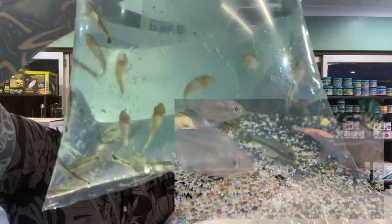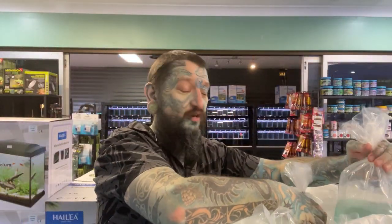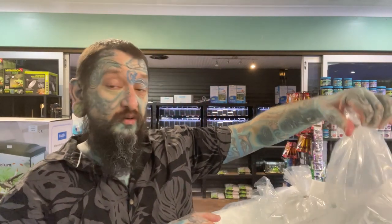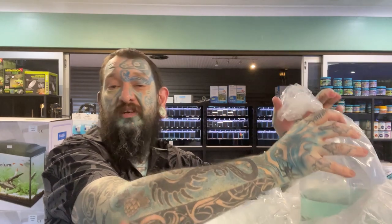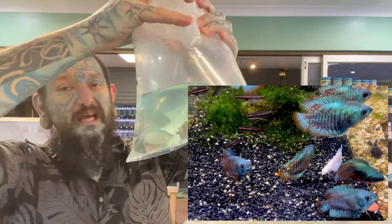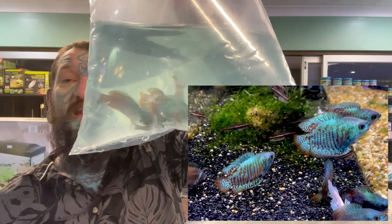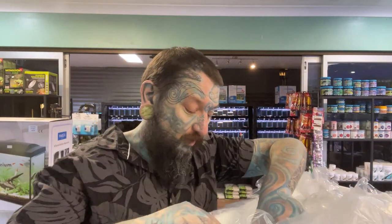Otocinclus catfish - heaps of otos! We just lucked out that they had good ones this time. They all look pretty good, nothing dodgy in the bag which is great because sometimes these guys don't travel well. They'll be ready for sale in a couple of days. If you don't know what an otto is - it's a small South American catfish, likes to be in a group, peaceful, very cool for community and nano tanks. And we have dwarf gouramis - I think these might be peacock or neon blue dwarf gouramis. There are so many different names for these guys now, but they are a line bred colour of a normal dwarf gourami. Super peaceful - they are all boys, as the females are a browny bluey colour.